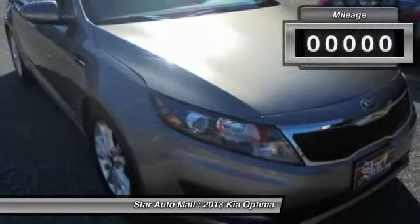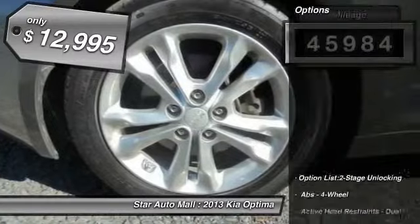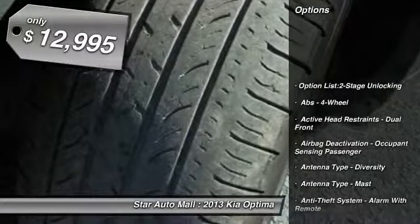Its smooth, flowing lines speak of grace and style and offer a strong hint of European luxury. This vehicle has less than 50,000 miles and is priced below $15,000.